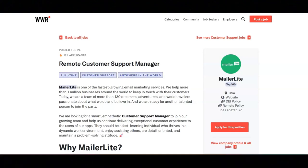I hope all of you are having a great day today. For today's video, I'm going to be sharing with you information about this remote customer support manager position that's been offered by MailerLite.